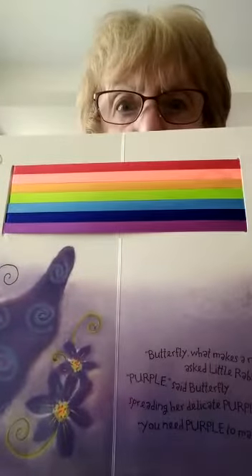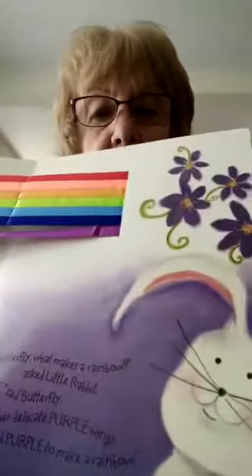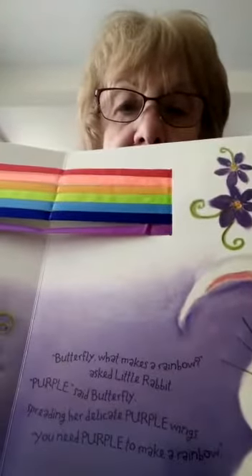It's purple! 'Butterfly, what makes a rainbow?' asked Little Rabbit. 'Purple,' said the butterfly, spreading her delicate purple wings. 'You need purple to make the rainbow.' There she is — can you see the purple butterfly? There's the rabbit asking another question. I wonder what comes next — have a look!